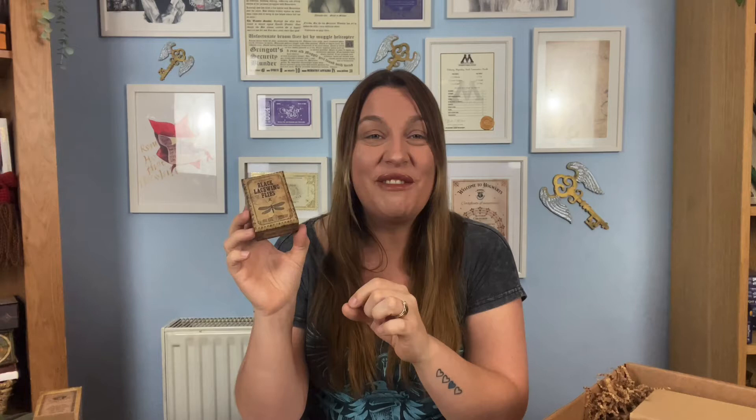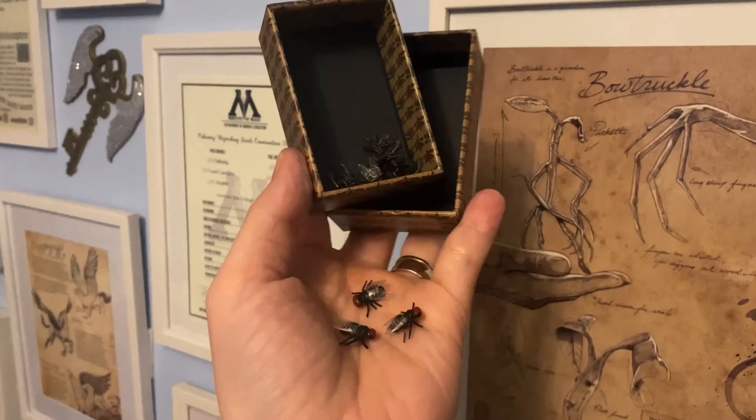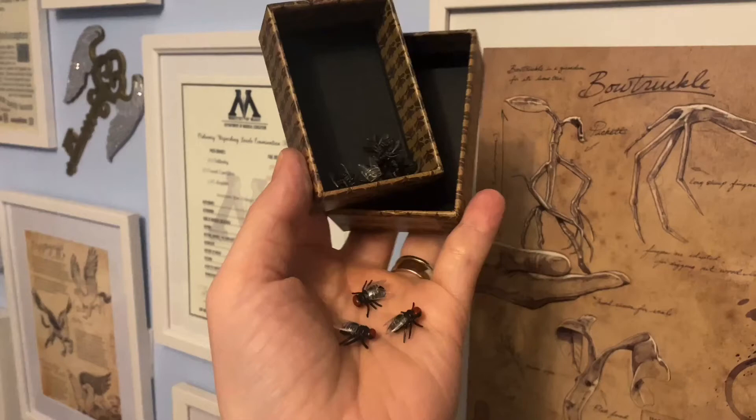This one is 'Authentic Black Lacewing Flies, Pure Blood Apothecary.' This is gonna be gross but so cool at the same time — and it's a really cute little box. Oh my god, they are gross! We've got eight lacewing flies and they are so realistic — it's so freaky. These are so weird to hold, a little bit icky but really cute. Perfect for your potion shelves. It wouldn't look out of place at all in Snape's office.